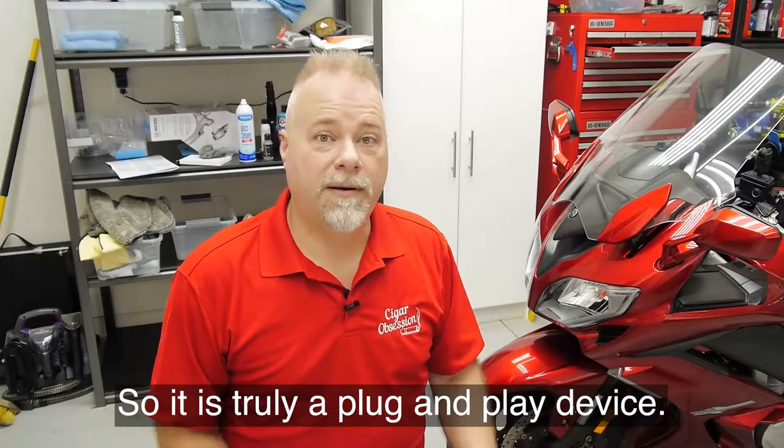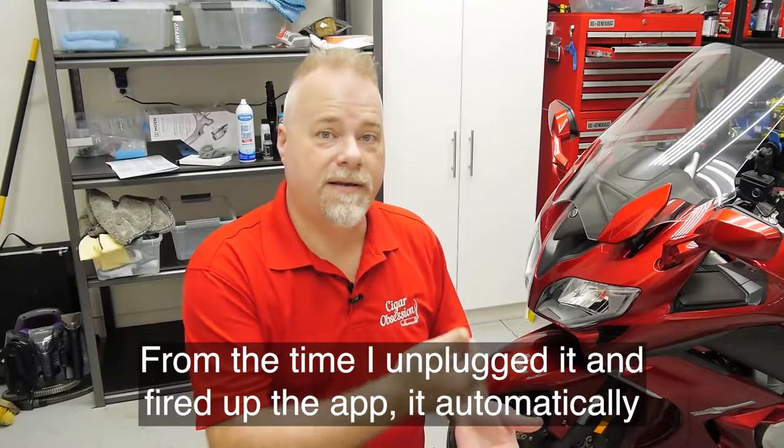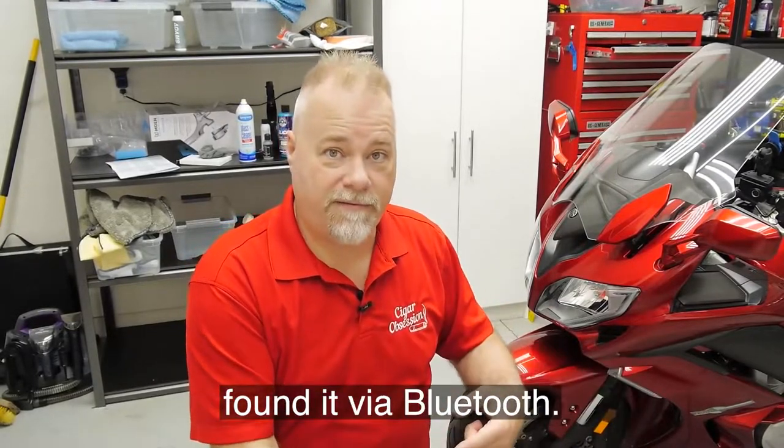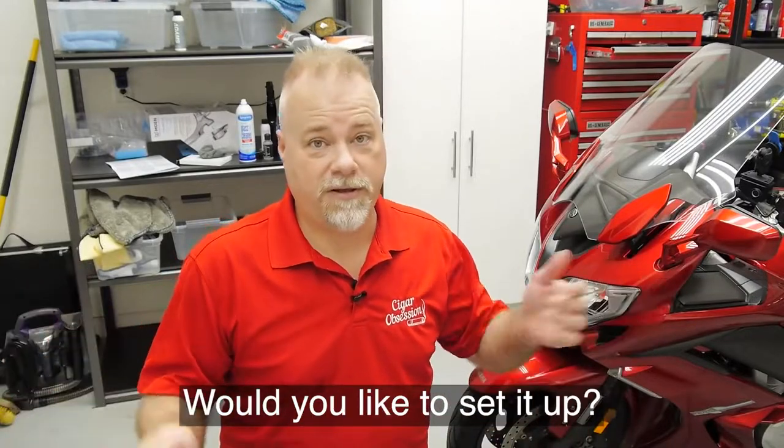So it is truly a plug-and-play device. It took about a minute total from the time I unplugged it and fired up the app. It automatically found it via Bluetooth — you just hold the phone near it and it says, hey, I found your GPS. Would you like to set it up?